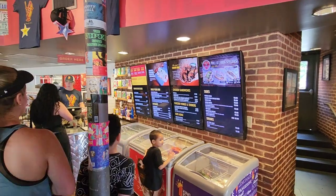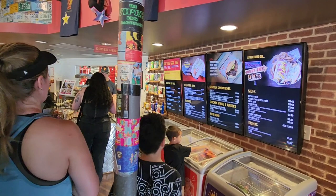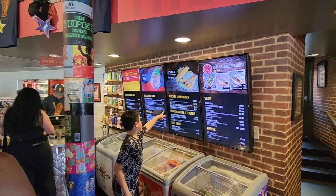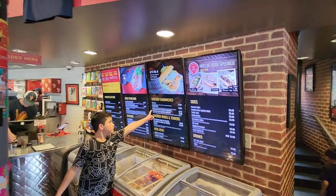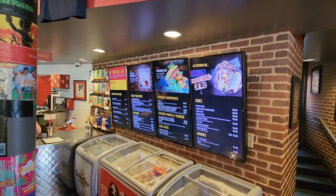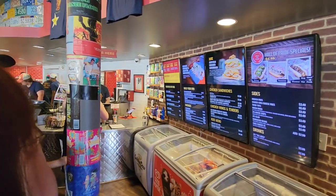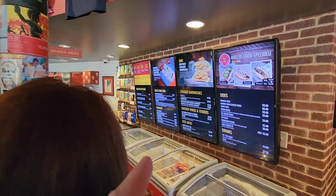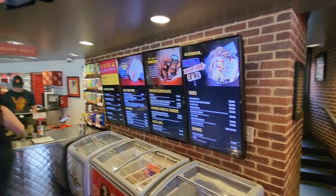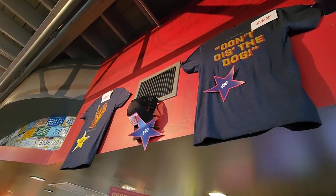Here's the menu. They do have chicken sandwiches, so it's not just hot dogs — but personally, I'm here for the hot dogs. They have onion rings, all kinds of food. We just missed National Hot Dog Day, which was yesterday, Tuesday, but we're gonna have some. They also have sausages, chicken wings, tenders, and all kinds of sides.